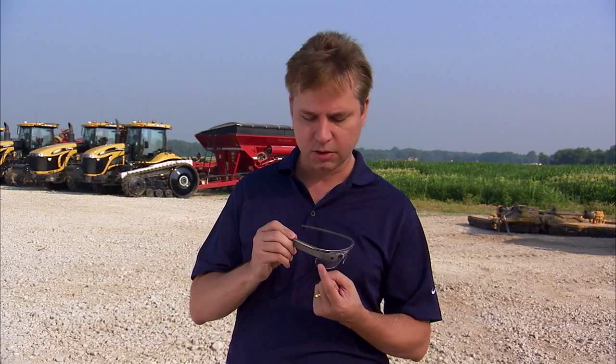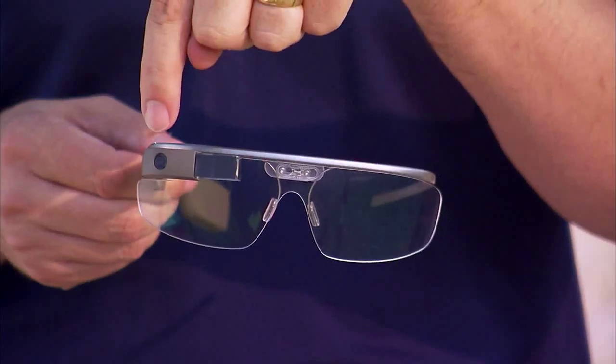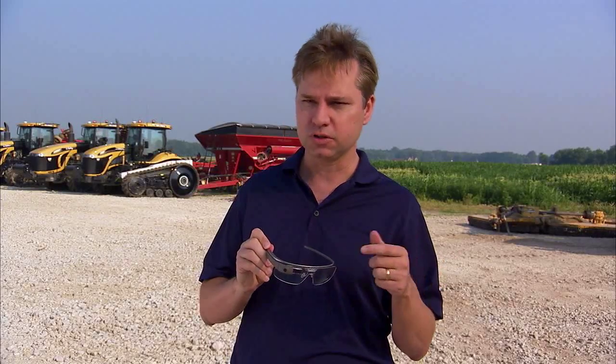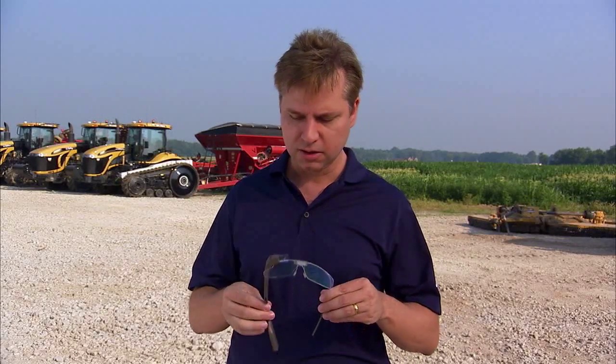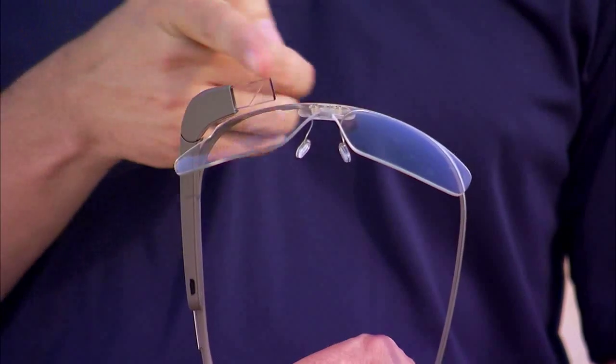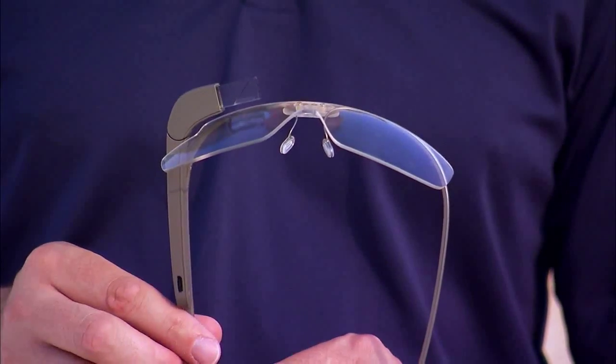The basic concept is this: it's actually a computer. It has a small 1 gigahertz processor like you'd have in your smartphone, 16 gig of storage, and a simplified operating system for a good user interface. In the front, there's a camera — think of a smartphone camera — that takes both photos and video. The secret sauce is a projector that projects an image into a prism, and then you see that in your eye.